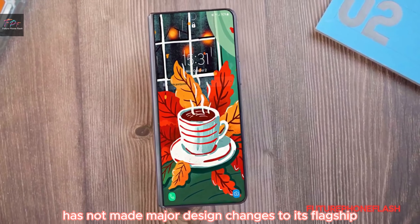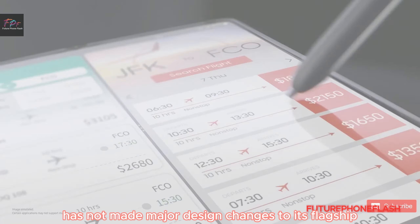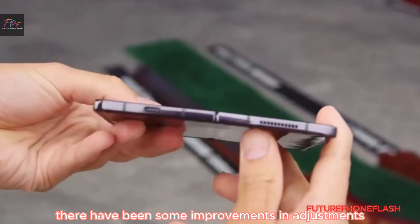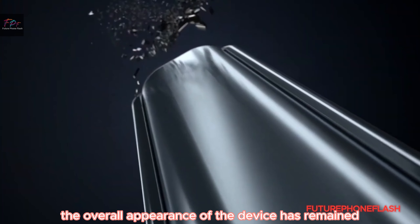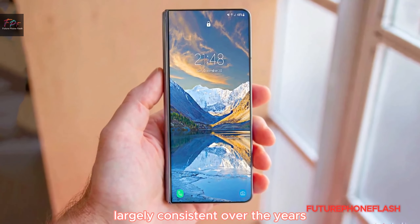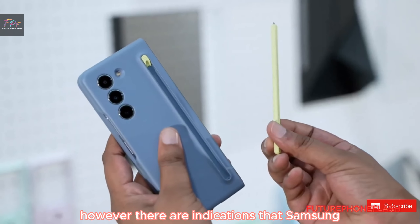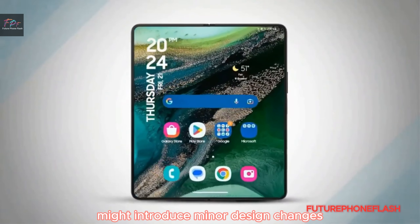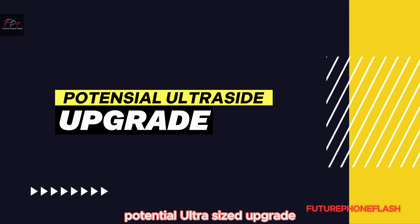Samsung has not made major design changes to its flagship foldable phones since their introduction. Although there have been some improvements and adjustments, the overall appearance of the device has remained largely consistent over the years. However, there are indications that Samsung might introduce minor design changes with the Galaxy Z Fold 6.